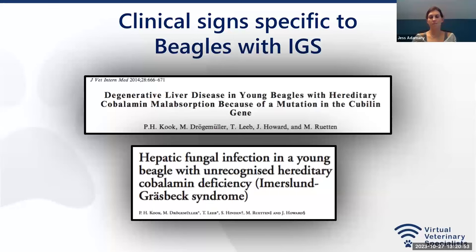IGS is difficult to diagnose because the signs are vague, except in beagles who have hepatic inflammation and fibrosis thought to be due to increased homocysteine — it's been shown in rats that increased homocysteine can result in hepatic inflammation and fibrosis. These beagles were also getting fungal infections in the liver. So having a young beagle presenting frequently for hepatic fibrosis or inflammation and fungal infections, if you don't know about this disease, you might not be able to diagnose it. Following diagnosis and treatment, most unfortunately did pass away, possibly due to the disease being undiagnosed for too long.